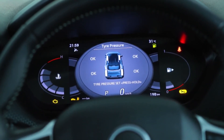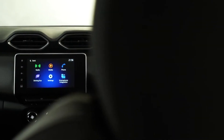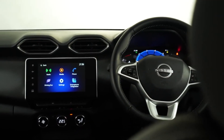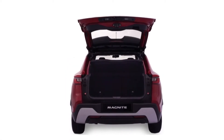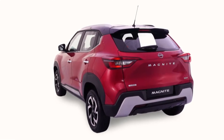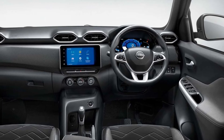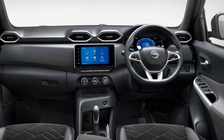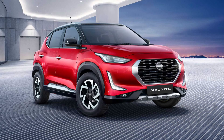The new Magnite rides on the same CMF8 Plus platform as other Renault-Nissan models and offers 205km ground clearance. The base version is powered by a naturally aspirated 1.0 litre engine with 72hp sent to the wheels.